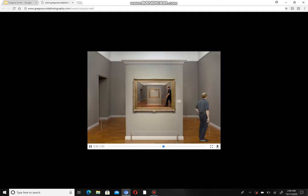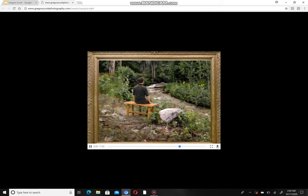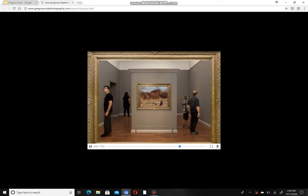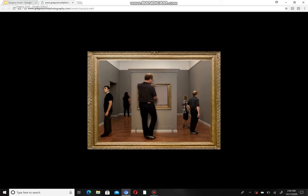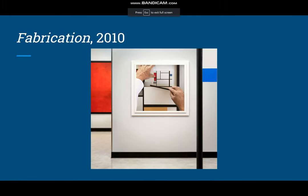These videos are pretty long so I have to skip through them — you can see it just goes through all these changes, and he incorporates these cutouts as well. This is Fabrication, and I like how he has this beam on the side as an attempt to continue the design.